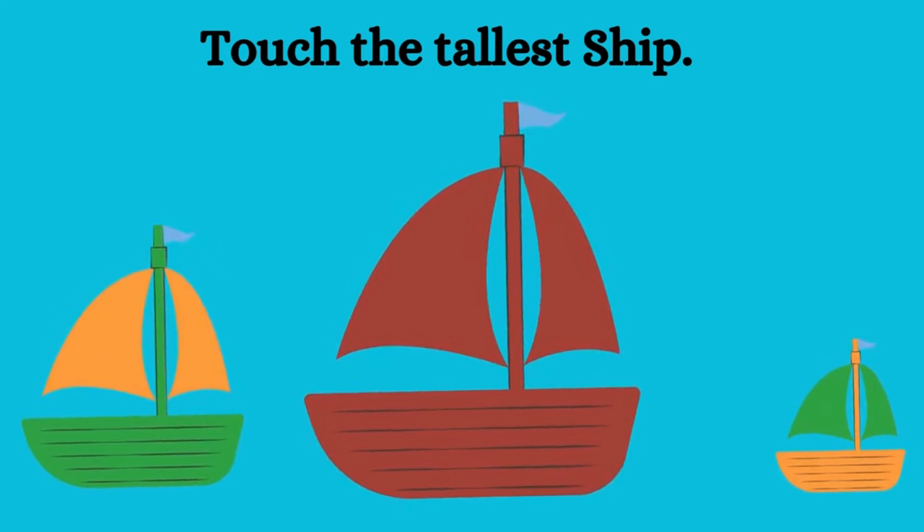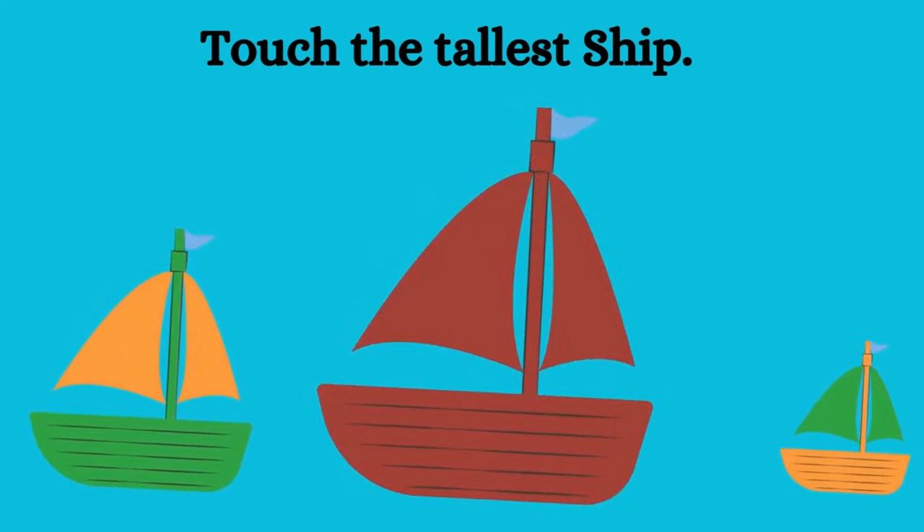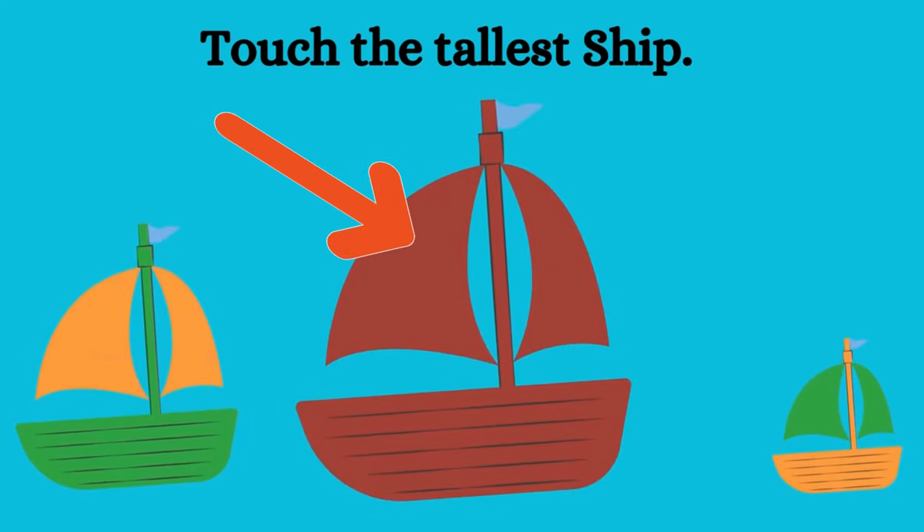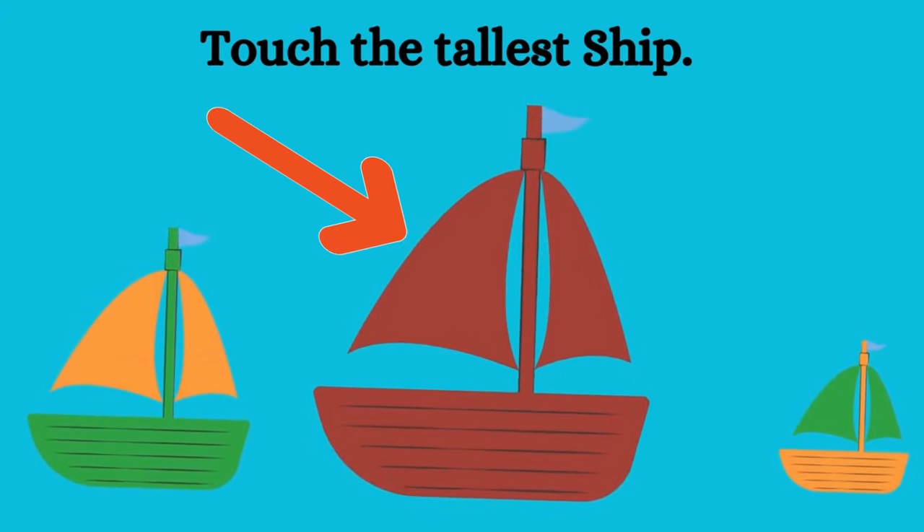Can you find the tallest chip? Yes, the middle one. Good going, kids.